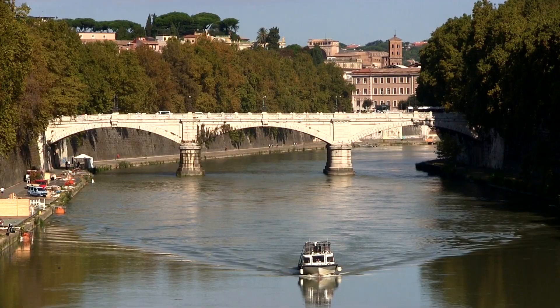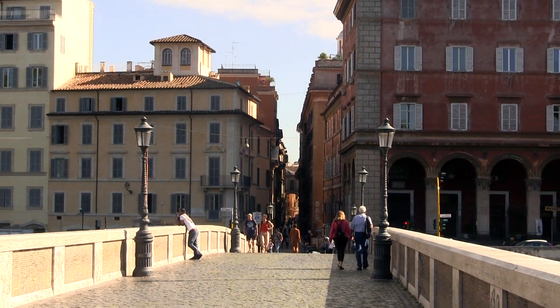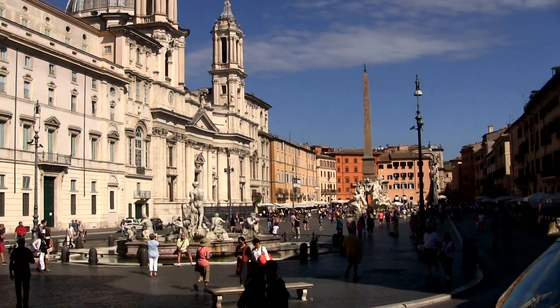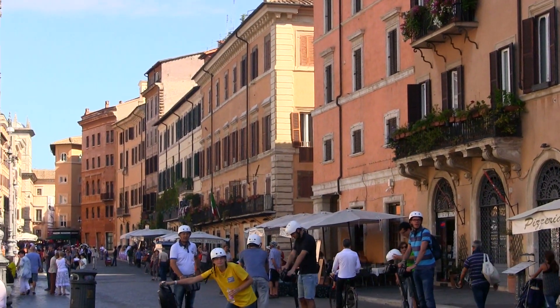One of my favorite places to visit in Rome is only a short walk from Trastevere across the Ponte Sisto: the Piazza Navona, a Baroque architectural masterpiece and center for culture and vibrant activity in a city teeming with both.